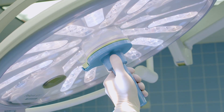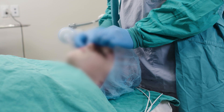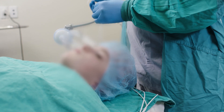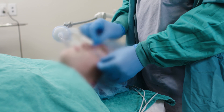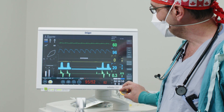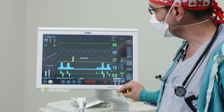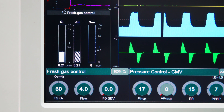Traditionally, when you have a semi-closed circuit anesthesia machine — which are most of the anesthetic machines in use today across the world — you would first induce your patient, hook them up to the anesthesia machine, and then you would need to drive the concentration of anesthetic agent within the patient through your fresh gas flow, meaning you have to adjust a significant amount of fresh gas in order to start saturating the patient with anesthetic agent.